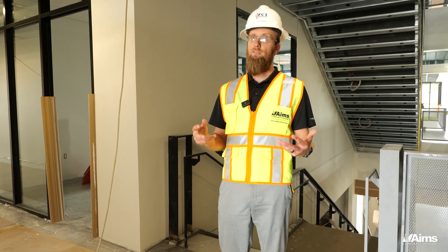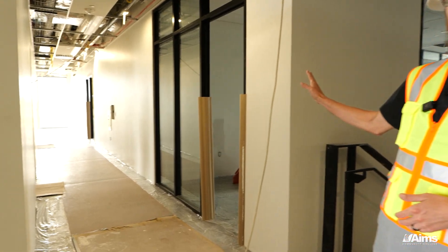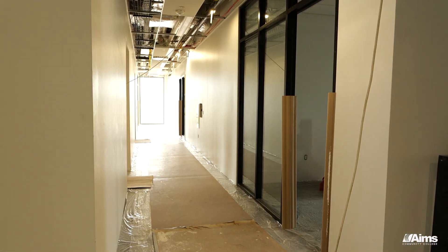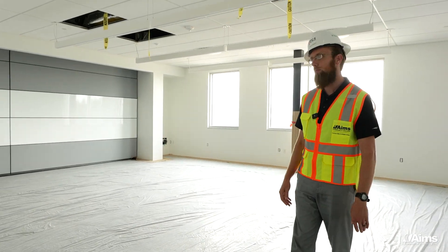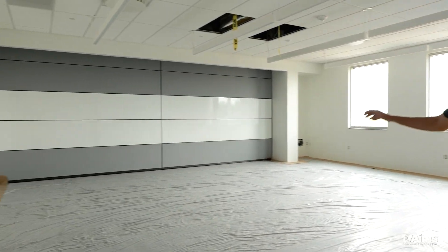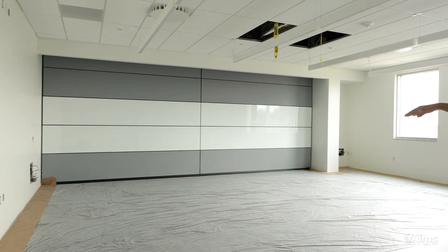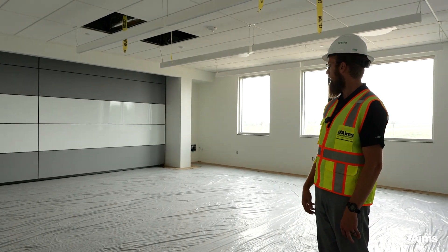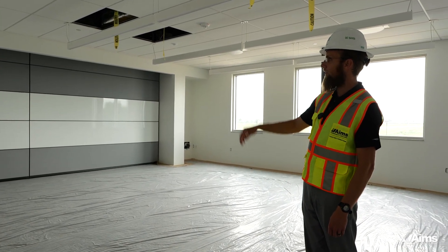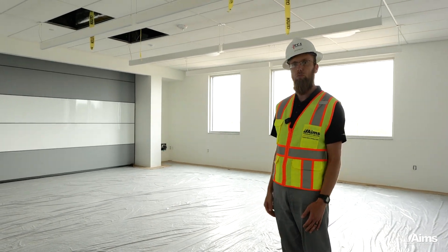Now we're on the second floor at the top of the main feature stair. Over my right shoulder is the faculty suite for the aviation programs going to be in this building. This is a more general use classroom. What's really neat about this room is that wall — it's down now, but it's actually an operable wall. There'll be a push button, it's all electric, and that wall can go up to create a larger space for events, larger classrooms, or whatever the need is.